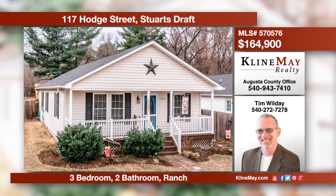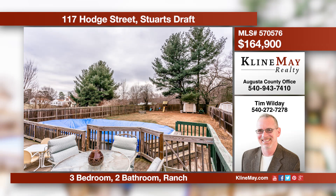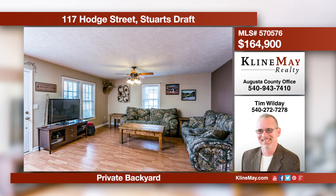This move-in-ready three-bedroom ranch offers the convenience of one-level living and plenty of space to live and entertain. The kitchen, dining room, and living room area is an open concept and keeps the family together. The master suite opens onto the rear deck and private fenced backyard.